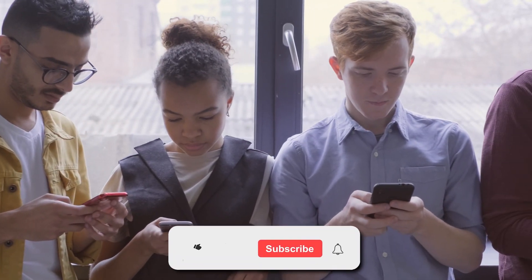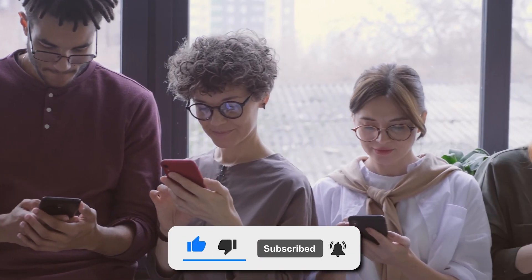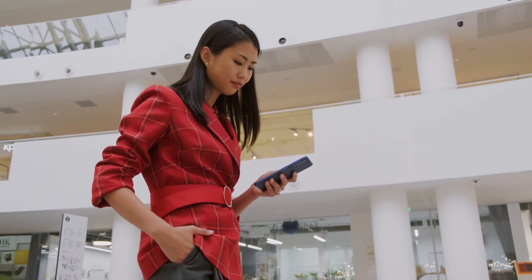Hello and welcome back everyone. Before we start, subscribe to the channel to get more videos like this, and don't forget to hit the bell icon. Having said that, let's begin.